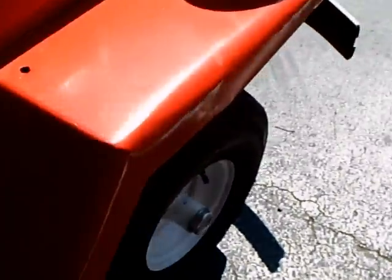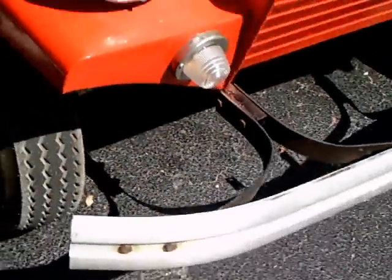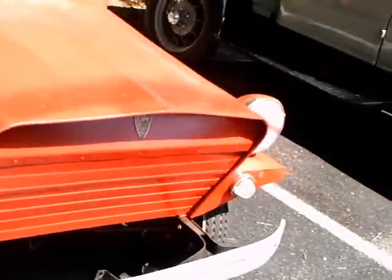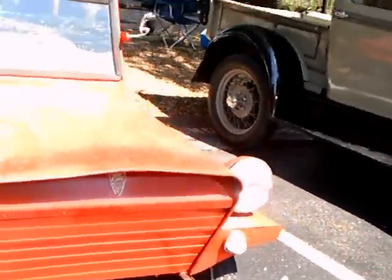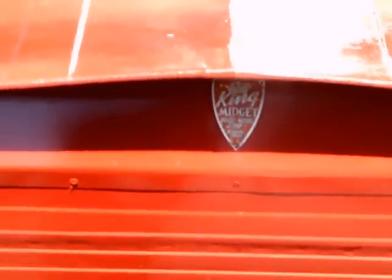It was just amazing to me to see this vehicle, because I knew exactly what it was immediately upon seeing it, but I had never seen it in the real — in the metal — before.